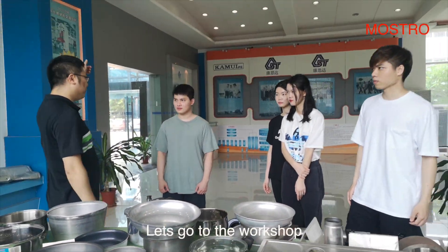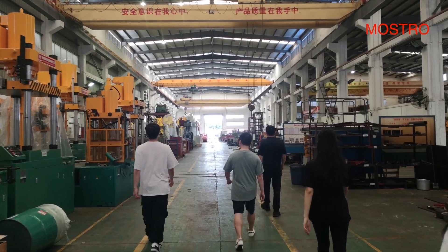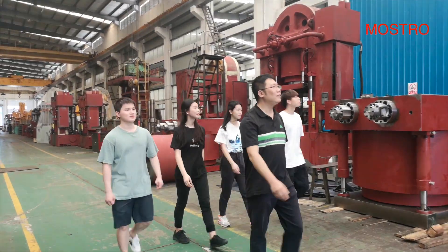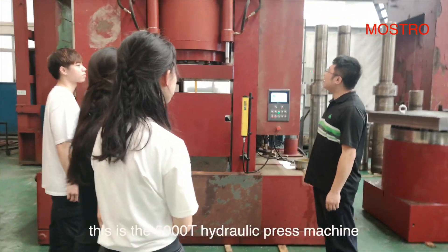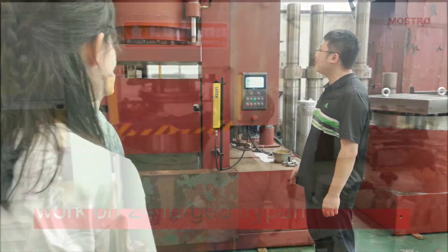Let's go to the workshop. Benson, is this another 2000T machine? No, this is the 5000T hydraulic press machine.